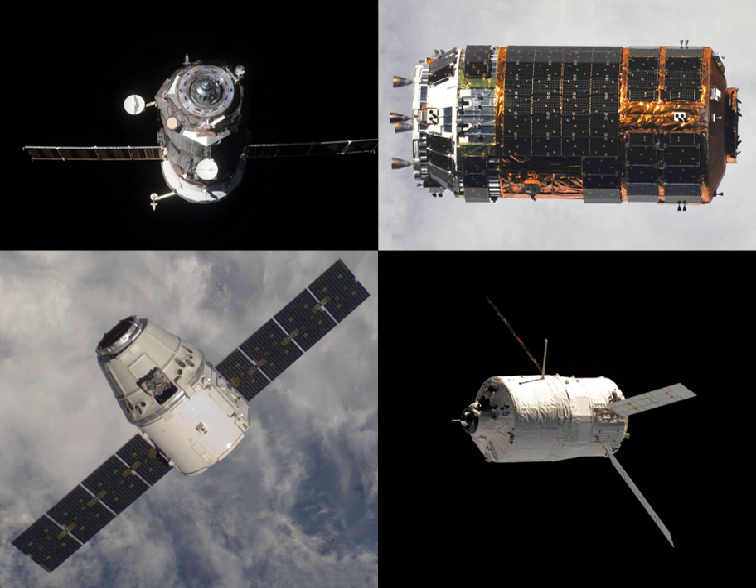Progress M-12M, identified by NASA as Progress 44 or 44P, was an unmanned Progress spacecraft that was lost in a launch failure in August 2011, at the start of a mission to resupply the International Space Station. It was the 12th modernized Progress M spacecraft to be launched. Manufactured by RKK Energia, the spacecraft was to have been operated by the Russian Federal Space Agency.